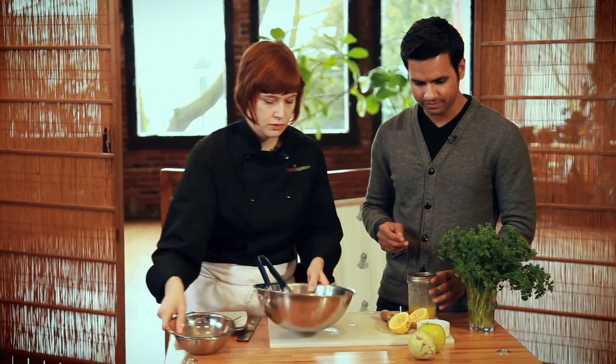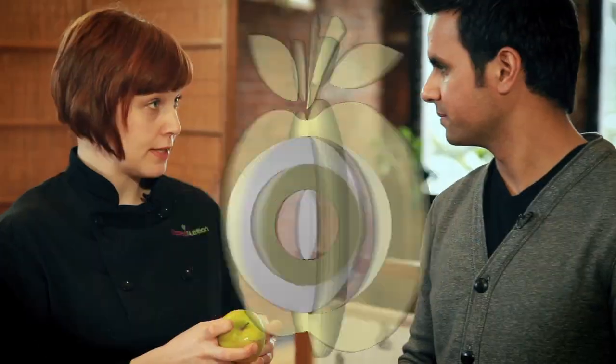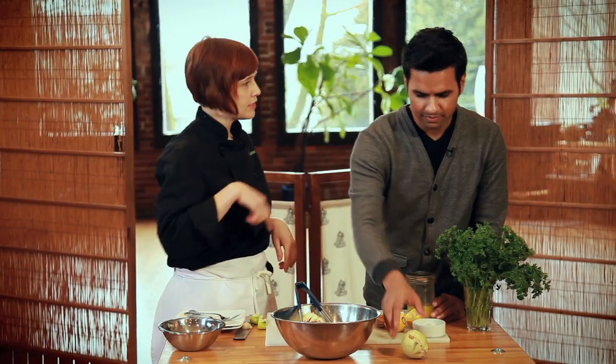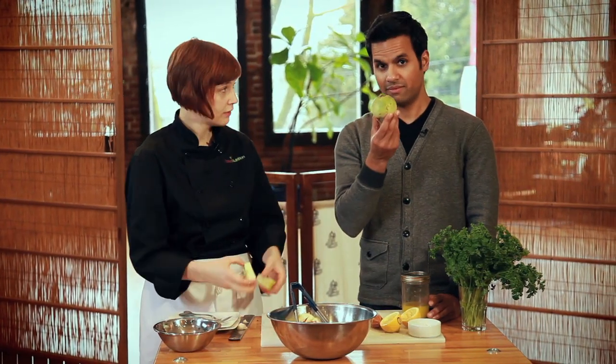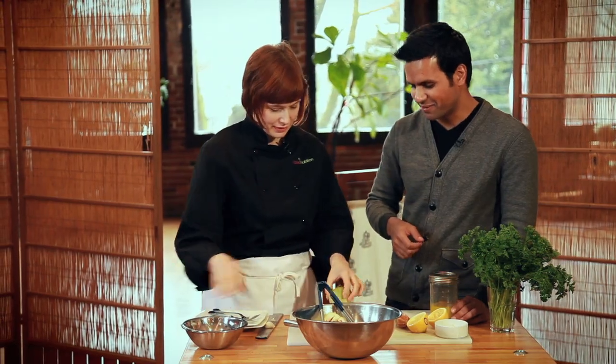We've got two other ingredients here that I'm going to chop. This is a Granny Smith apple — green apples are really important for liver cleansing. And then this vegetable here, have you ever seen this vegetable before? I've never seen this vegetable before. It's a radish — this is a surprising looking radish. Usually you see the little ones. This is called a watermelon radish. I learned something here today for sure.